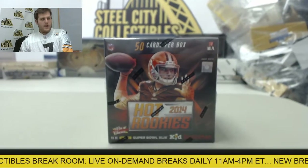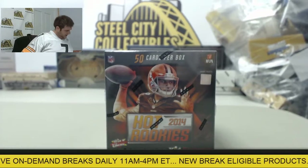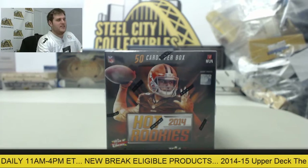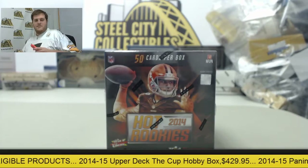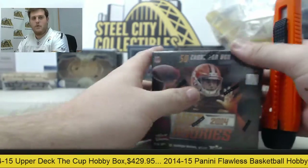All right guys, we got a live break coming up. We got a box of 2014 Panini Hot Rookies Football Hobby Box for RD. Good luck. I love doing football — I think football is my favorite thing to break. I'm a big football fan, so I like seeing the rookies. We got a factory sealed box just pulled by me.